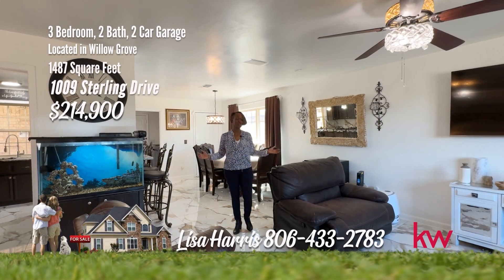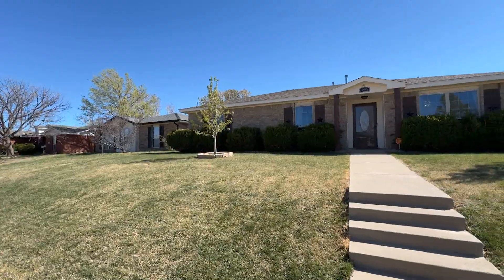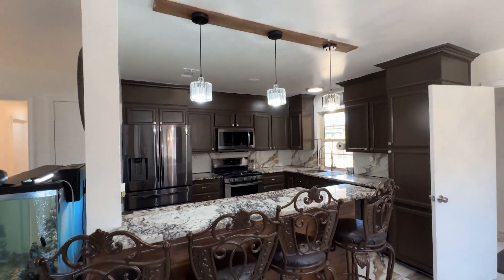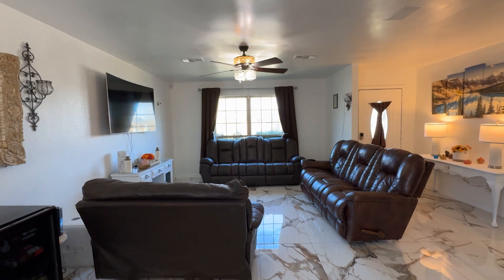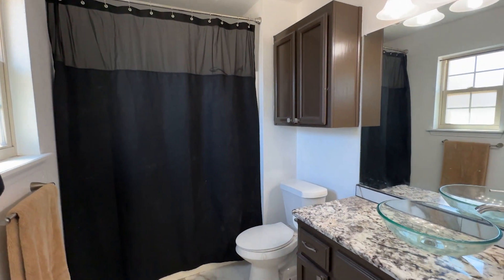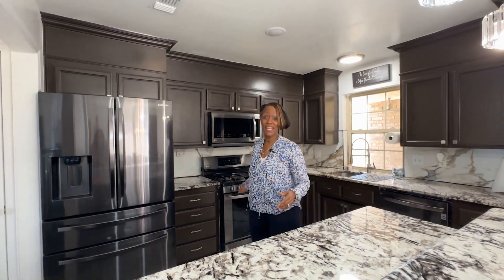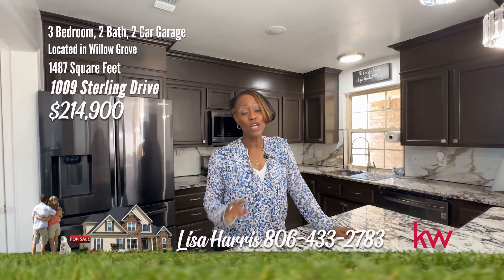Today I am at a sterling example of a move-in ready home — pristine floors and I'm on Sterling. Nestled in a serene cul-de-sac, this delightful home offers three bedrooms and two beautifully updated bathrooms. The kitchen, complete with newer appliances, is ready to cater to your culinary needs. The property is enhanced by three storage buildings, providing generous space for your storage requirements. Additional security is provided by a storm cellar, ensuring safety during inclement weather. With its combination of modern amenities and practical features, this home is an attractive choice for buyers looking for a peaceful retreat. Granite countertops, newer appliances, on a cul-de-sac street — you better act fast. For your personal tour, call Lisa Harris at 806-433-2783.